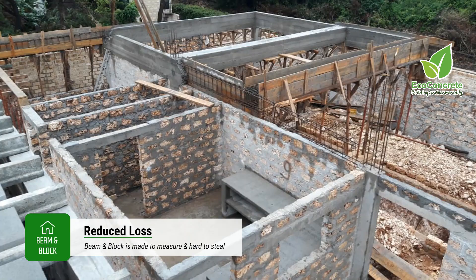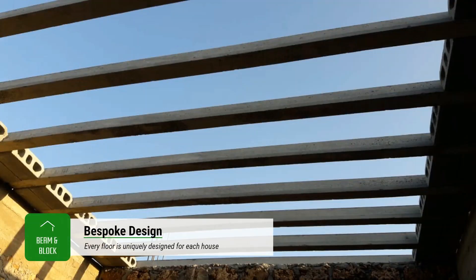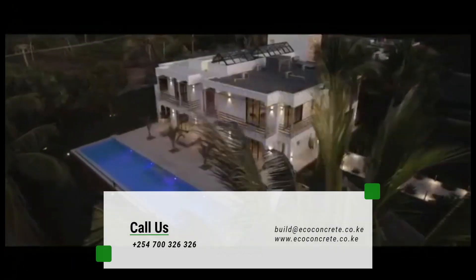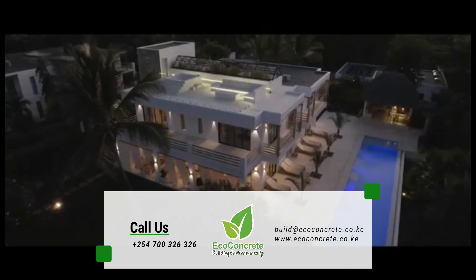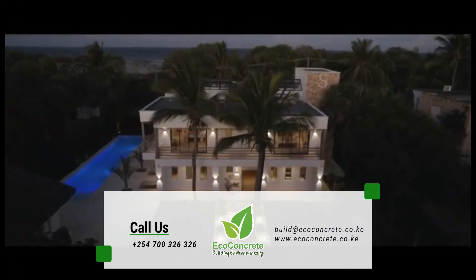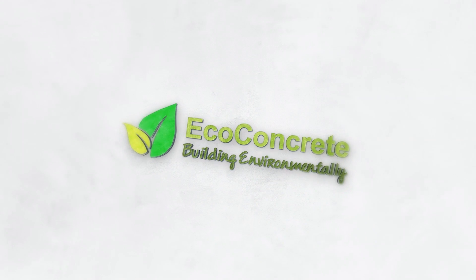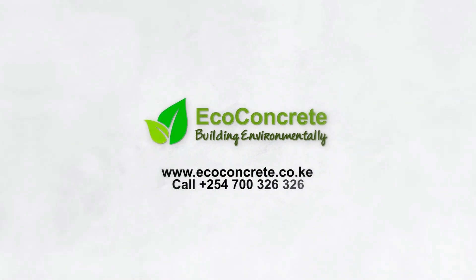As every beam and block floor is customized to suit your design, every floor is tailored for you. Call us today on 0700 326 326 to find out how Eco Concrete's beam and block floor can help you.